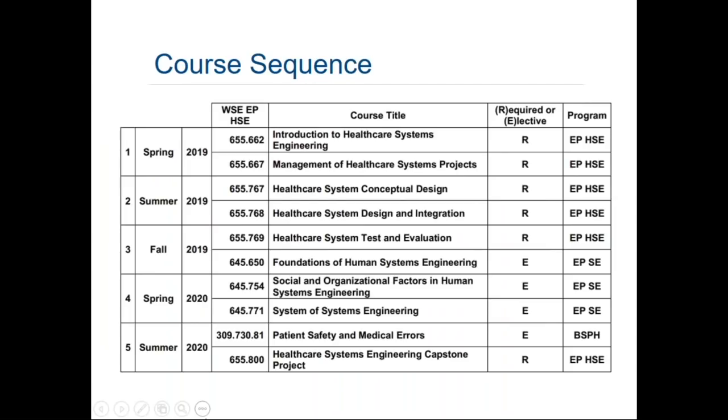This is a description of what a course sequence might look like. It will vary somewhat depending on the individual, but it highlights how you might traverse the core courses sprinkled in with electives. In this particular case, the required courses are taken up front and followed by the electives — generally that's how it will work, though it depends on your personal circumstances and possibly when courses are offered. You can see core courses from the HSE program, electives from the traditional systems engineering program, an elective from the Bloomberg School of Public Health, and then the capstone project towards the end.